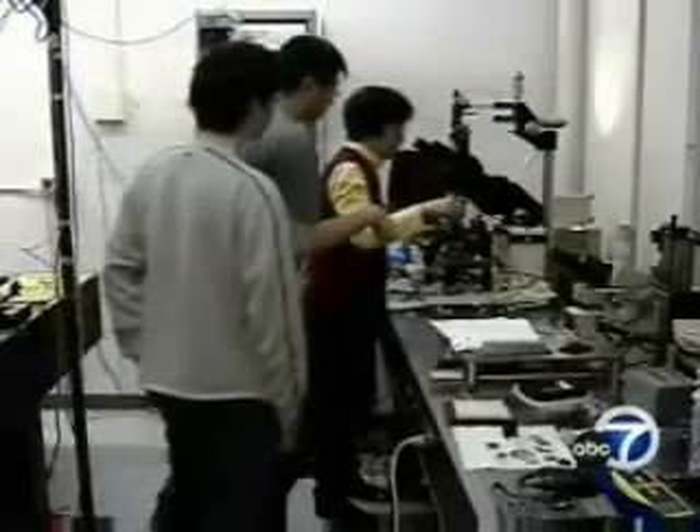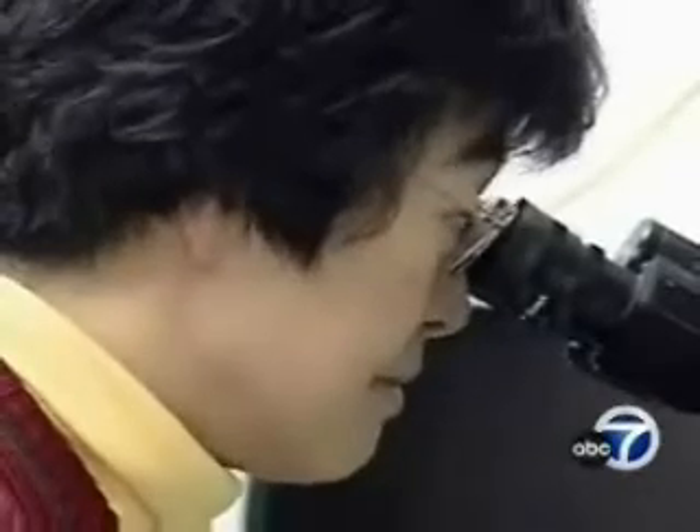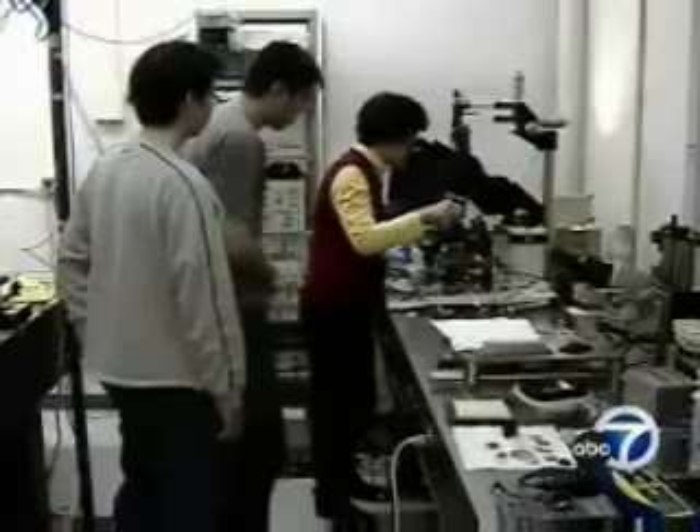They've already applied for a patent and are waiting for industry to come looking for ways to apply their new technology. In Berkeley, Willie Monroe, ABC 7 News.